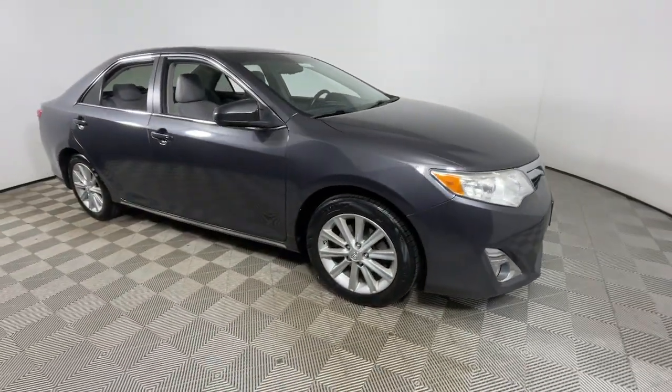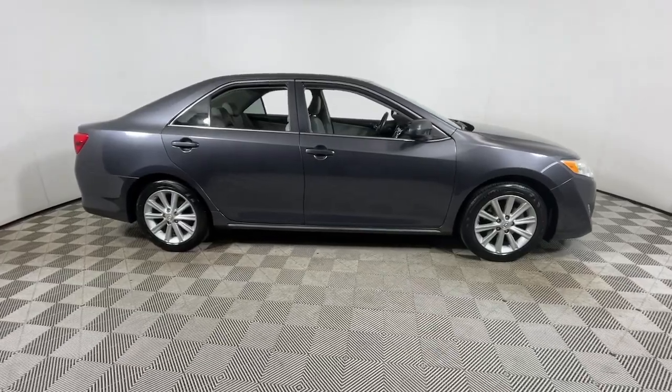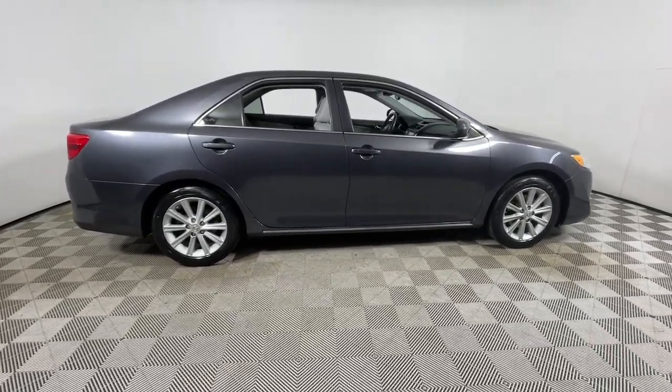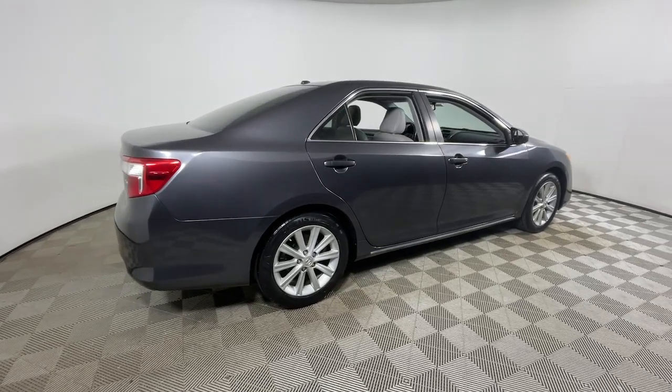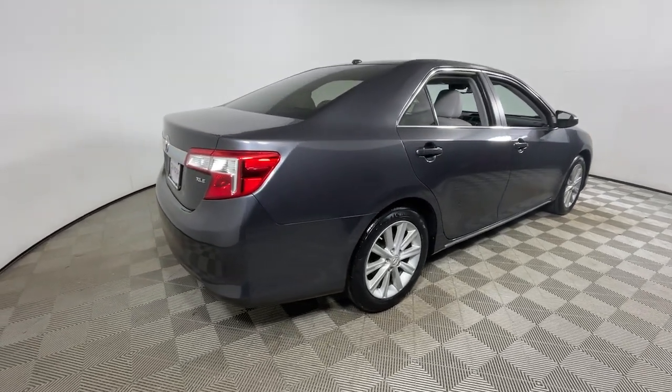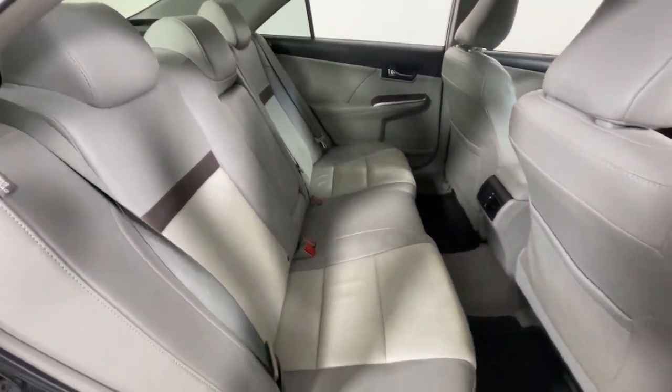Your next car could be the 2012 Toyota Camry. With less than 120,000 miles on the odometer, this vehicle stands out from the rest. Find the sweet spot where luxury meets convenience when you take the wheel of this alluring, standard-setting Camry. It's the sedan designed around you.